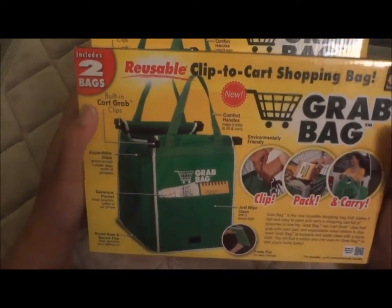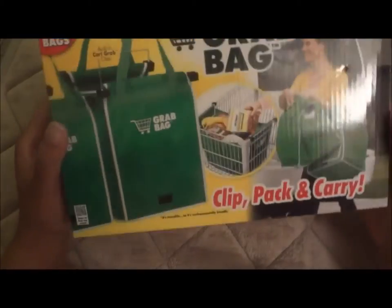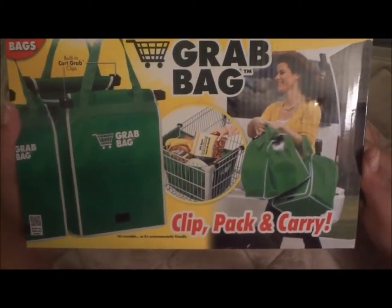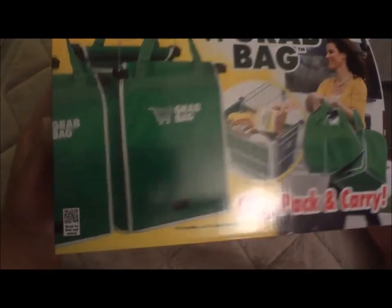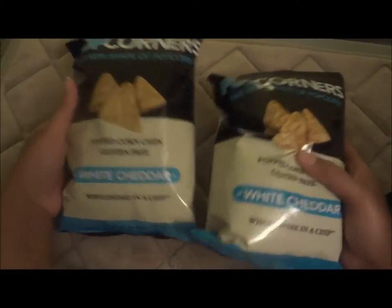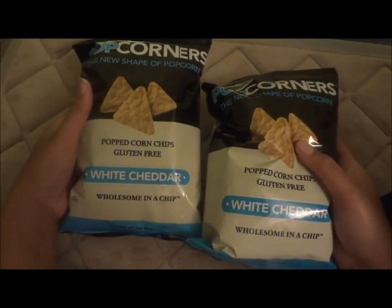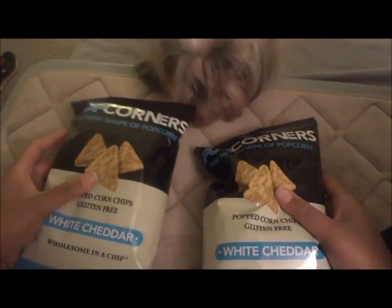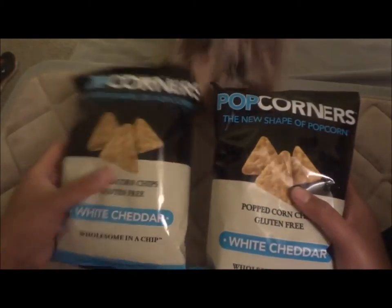You've probably seen these on TV — they were like $19.99 for just one box. I got two boxes for two dollars! They're really cute actually. Then the first bag of food: Popcorners — I love the white cheddar Popcorners. I got one for my father's day guest and one for me. And that's the first bag.